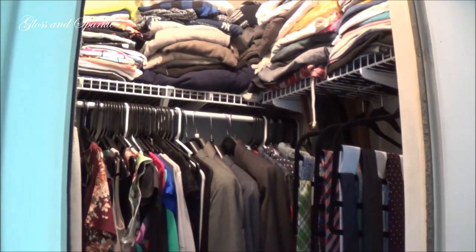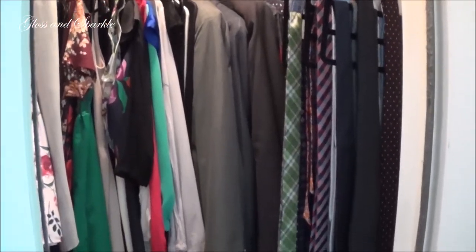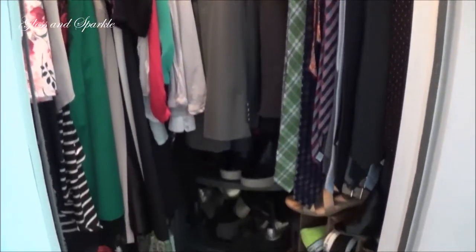Hi guys, welcome back to Gloss and Sparkle. What I have for you today is a closet organization and declutter video. I'm just going to be making this a casual vlog style video.